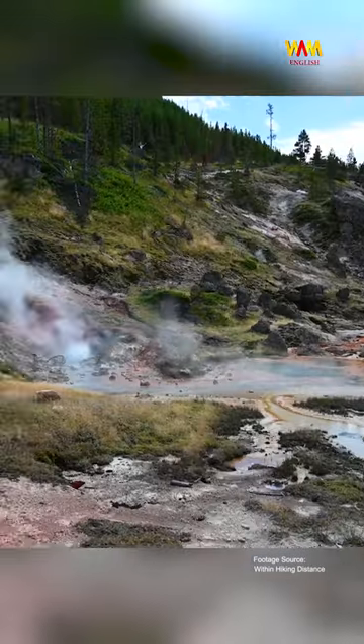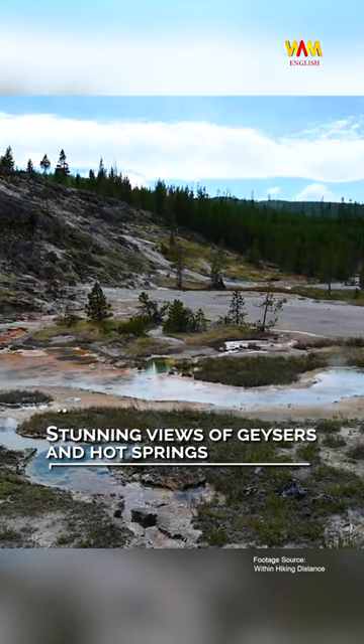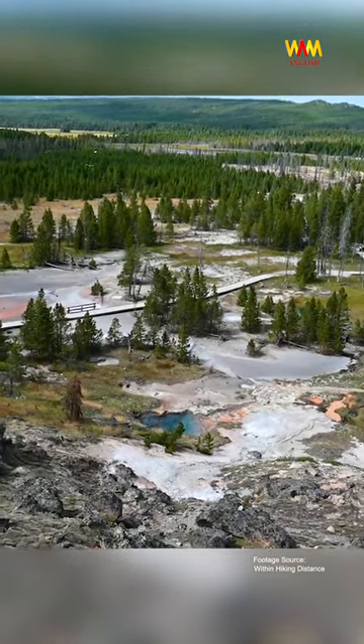Gibbon Basin. This smaller and lesser known basin offers a tranquil experience with stunning views of geysers and hot springs. The short hike is totally worth it.